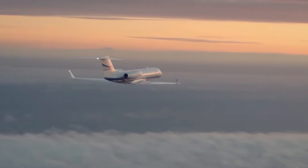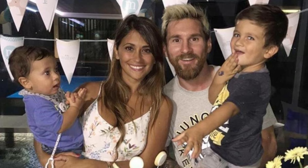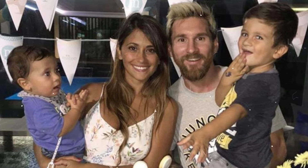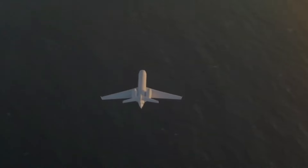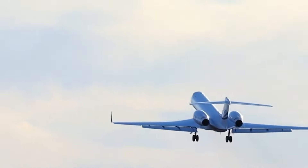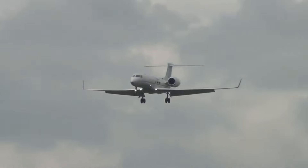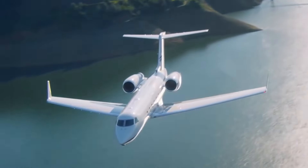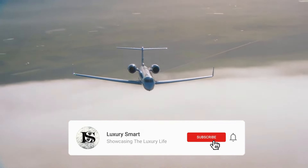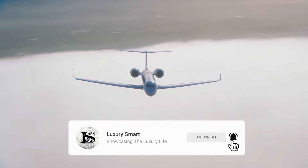To ensure ultimate convenience, Messi's jet also includes a spacious, well-equipped bathroom. The Gulfstream V features a lavatory with luxury fittings, ample space, and a modern design. Although there is no full shower facility — unlike some ultra-large private jets — the bathroom setup is still a major step up from standard commercial flights, providing comfort and privacy for longer journeys. The sink and mirror are accompanied by high-end fixtures, making this area both functional and stylish.